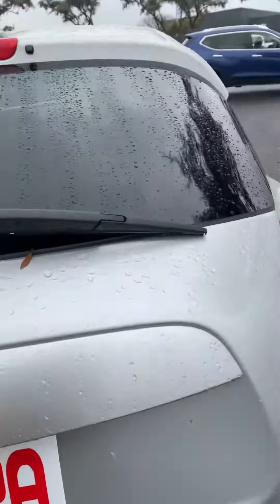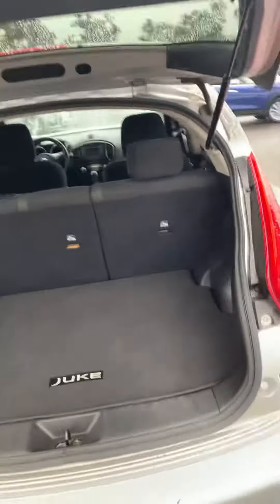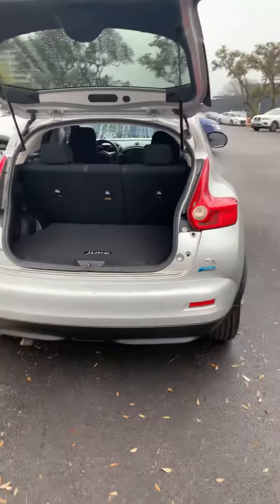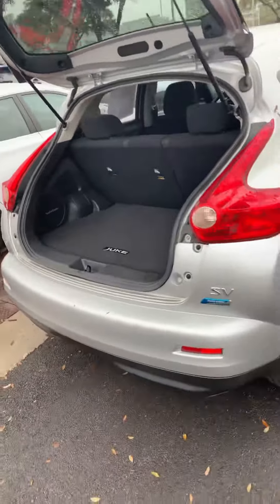It has a spacious cargo area for this little vehicle, and you can also fold down the back seats.